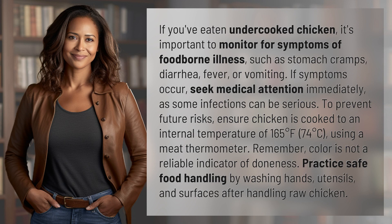If you've eaten undercooked chicken, it's important to monitor for symptoms of foodborne illness, such as stomach cramps, diarrhea, fever, or vomiting. If symptoms occur, seek medical attention immediately, as some infections can be serious.